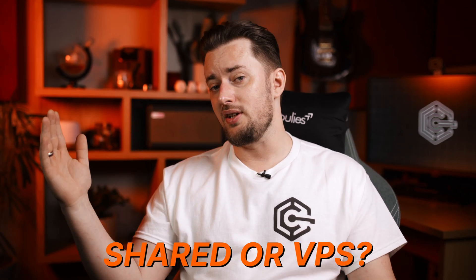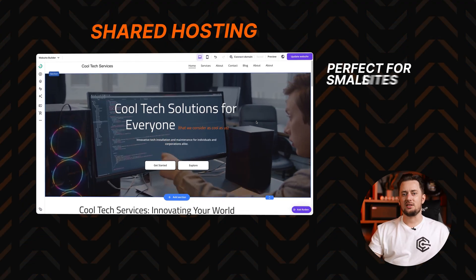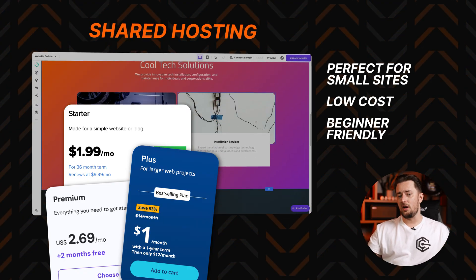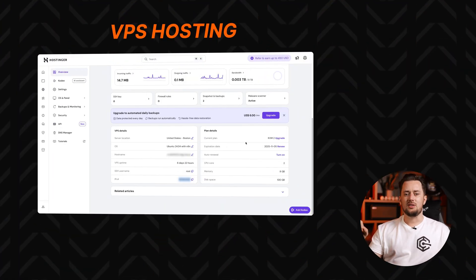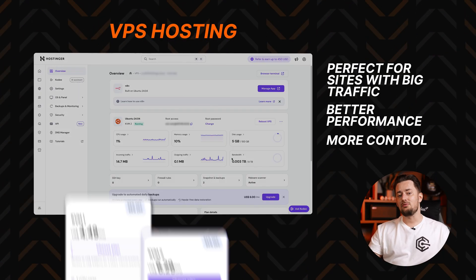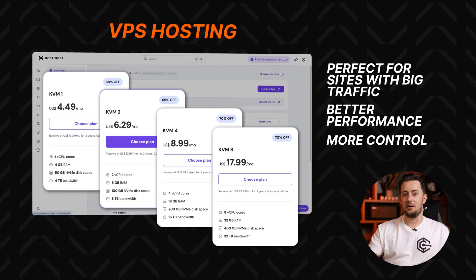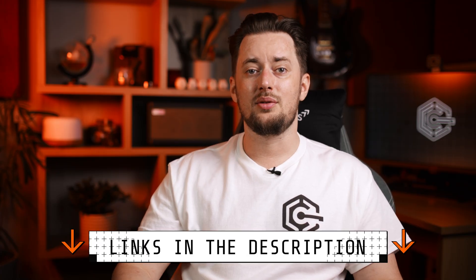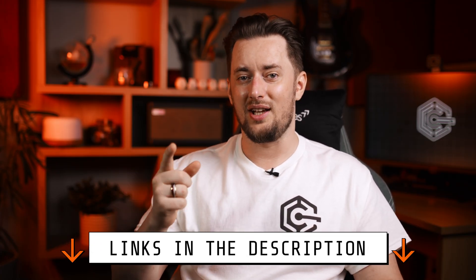So, shared hosting versus VPS hosting — which one is for your project? Shared hosting is more than enough if you're just getting started, running a small blog or portfolio, or keeping costs low. It's beginner-friendly and you can always upgrade once your site gains traction. VPS is a better pick when traffic picks up, performance matters, or you need more control. With dedicated resources and root access, it's your own private setup — faster, more reliable, and fully customizable. Leave a comment on what you want covered next, and don't forget the deals for the lowest hosting prices are in the description. Thanks for watching!